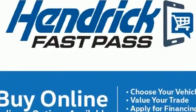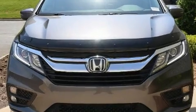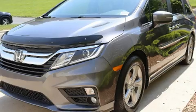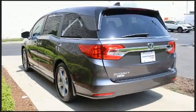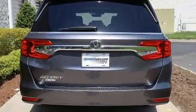Top features include heated front seats, a rear window wiper, a power liftgate, lane departure warning, and remote keyless entry. Features such as automatic climate control and leather upholstery prove that economical transportation does not need to be sparsely equipped.